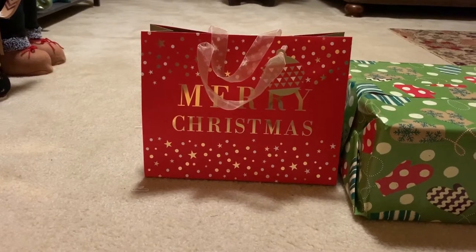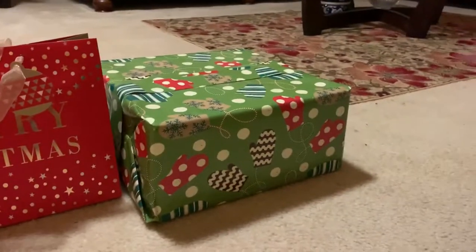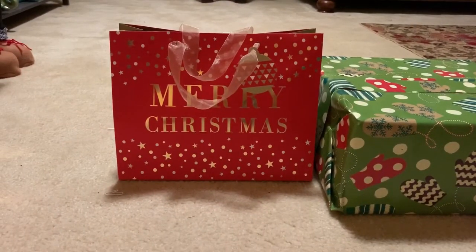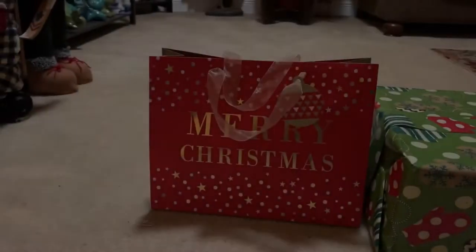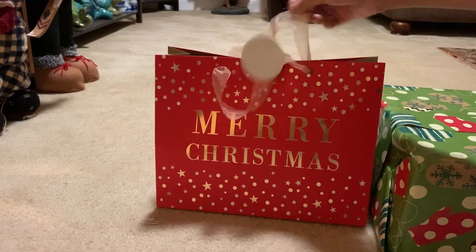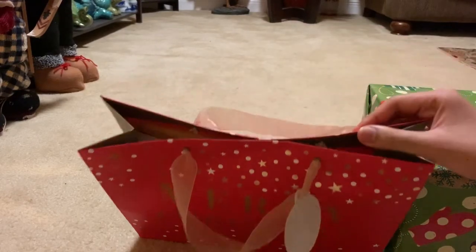Yo, what's up guys, this is Carl the Great here. Merry Christmas, this is the Christmas haul for 2019. Christmas is what I've been waiting for and it finally came. I'm gonna show you my Christmas gifts for this year. There are a few gifts in this gift bag and this one wrapped over here. Let's start off with the one in this gift bag.